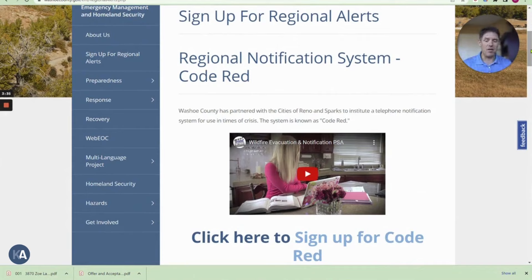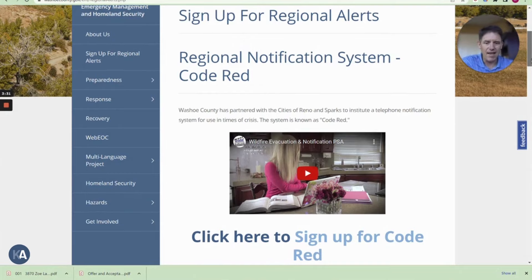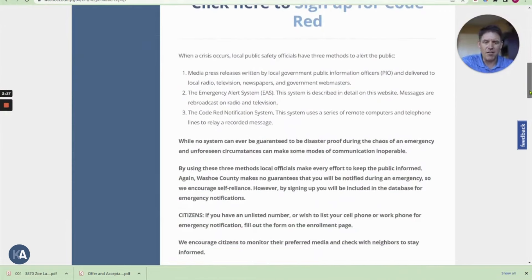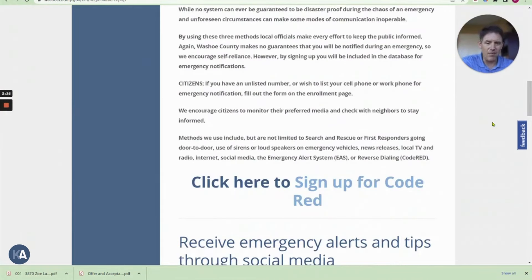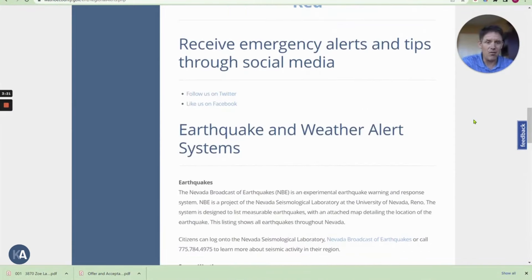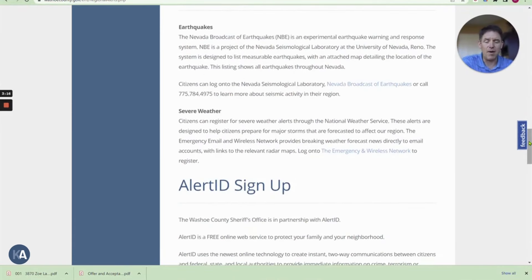you get regional notifications about Code Reds that are in our area, and then you can also get information about earthquakes, weather systems, bioterrorism, and then also at the bottom here, you can sign up for Alert ID.